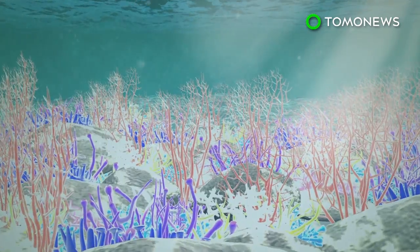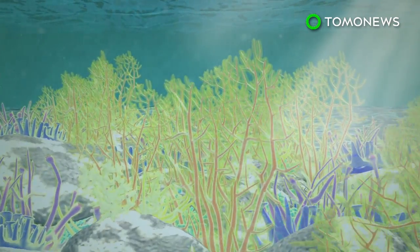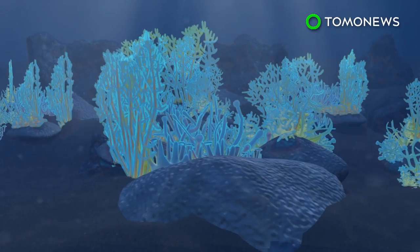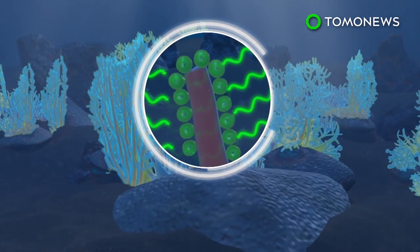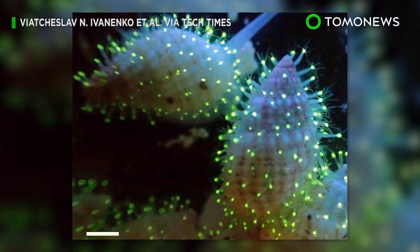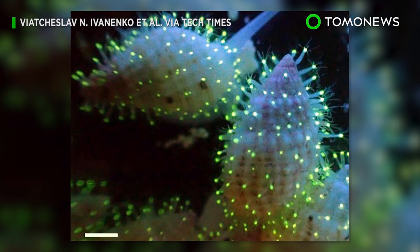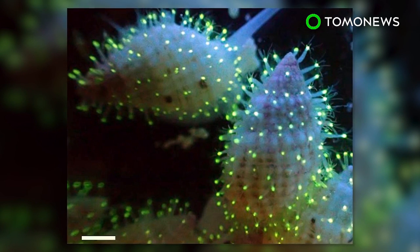Coral in shallow water emit fluorescence as a sunblock to protect themselves and the symbiotic algae inside them from sunburn. In deep sea coral, the fluorescence helps provide a light source for the algae to carry out photosynthesis. Last year, a fluorescent species of polyps was found in the Red Sea. It's suspected that the sea creatures use this ability to attract prey.